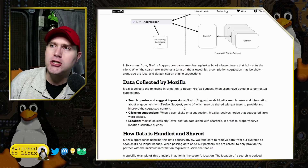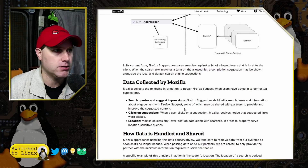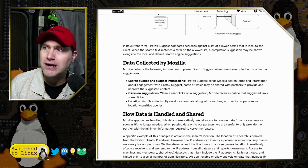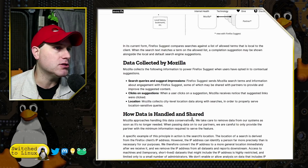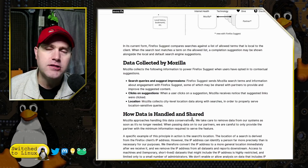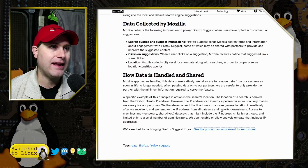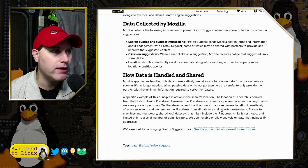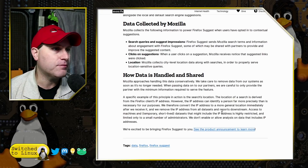When you click on these links, that data is being sent to Mozilla, and they are sharing it with their data partners. Clicks on suggestions: when a user clicks on a suggestion, Mozilla receives a notice that the selected link was clicked. Mozilla also collects city-level location data with searches in order to properly serve location-sensitive queries. This is why you shouldn't ever opt into it.